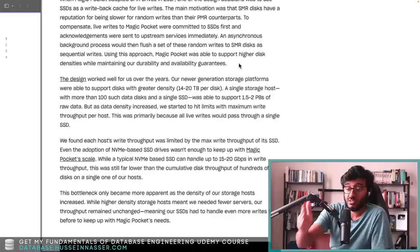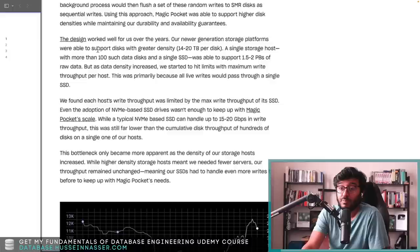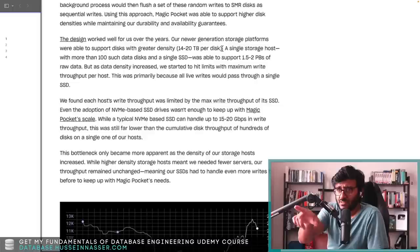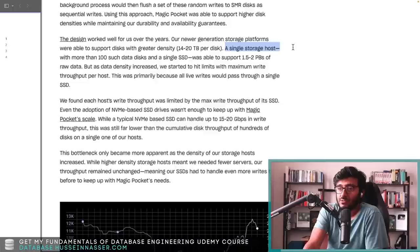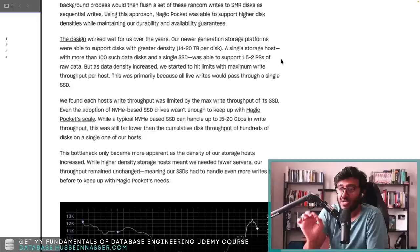Magic Pocket was able to support higher disk densities while maintaining durability and availability guarantees. Their new generation storage platform supported disks with greater density — 10 to 20 terabytes per disk. A single storage host is a server that accepts requests to store data — completely custom built — with more than a hundred such disks and a single SSD per host. That one SSD was able to support 1.5 to 2 petabytes of raw data.